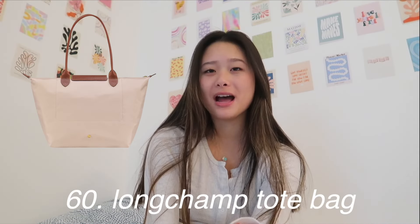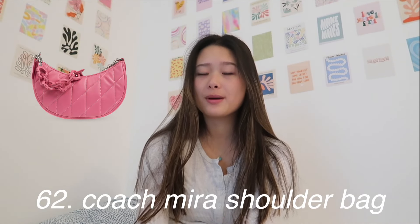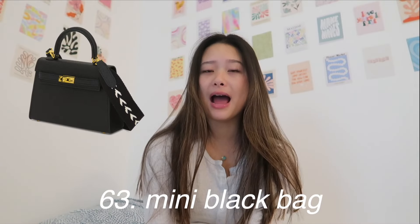Now for bags. First I have the Longchamp tote bag — I have the navy one, along with pretty much everyone else in the universe, but they're semi-classic, go well with every outfit, and not crazy expensive compared to other bags. I use mine every day for school. Another really popular bag is the Goyard tote bag — it's expensive but it looks great. And the Coach Mira shoulder bag, a good mini black bag with a zipper that you can bring going out or just out and about.